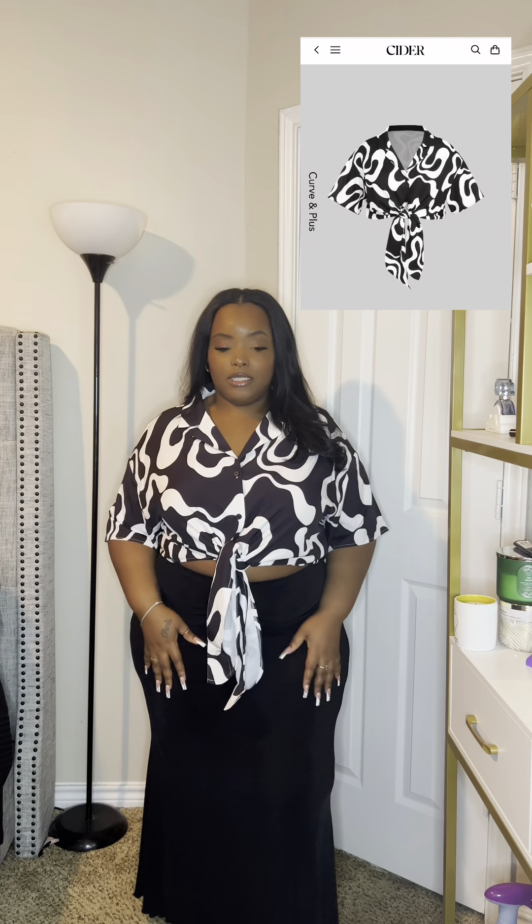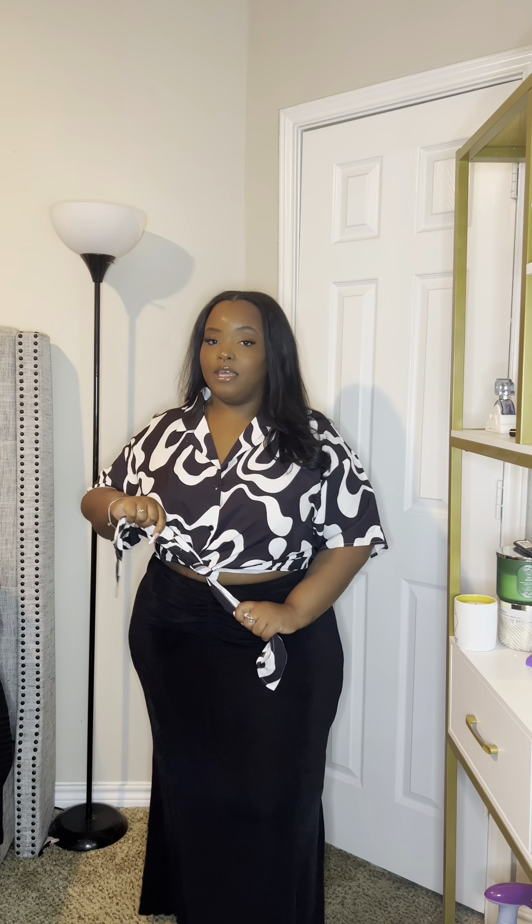With the skirt I also got this top to go with it. It has a black and white pattern on it and it does tie — so when you get the shirt it comes open and you can tie it any way you want. Right now I just have it tied in the most basic way in the front, but you can tie it around the back or tuck it in if you want.